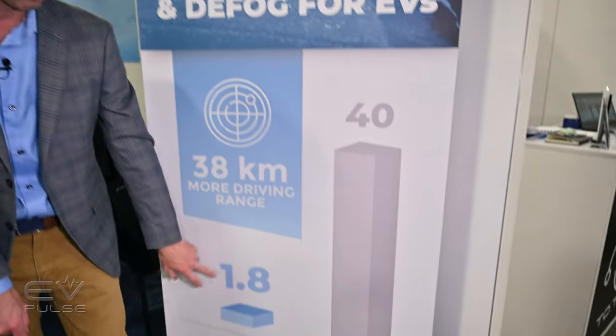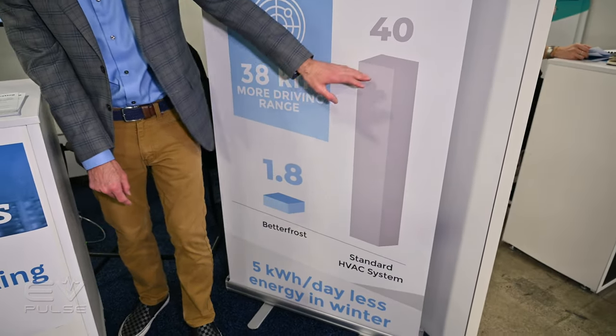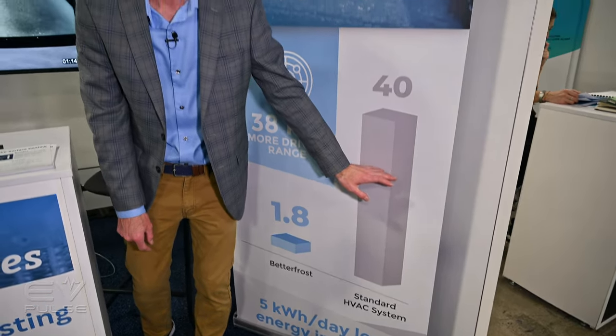They're saying about 1.8 kilowatt-hours of juice opposed to 40 if you had a resistive heater blowing on the glass, and that can get you about 20 miles of EV range — which is exactly what you want in cold weather.